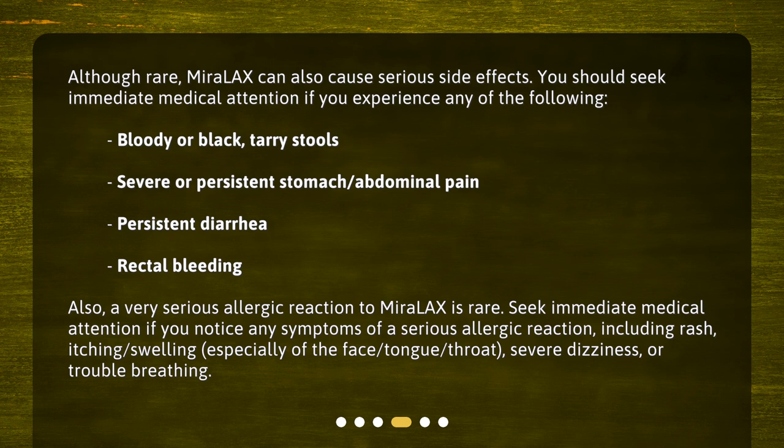Also, a very serious allergic reaction to Miralax is rare. Seek immediate medical attention if you notice any symptoms of a serious allergic reaction, including rash, itching, swelling — especially of the face, tongue, or throat — severe dizziness, or trouble breathing.